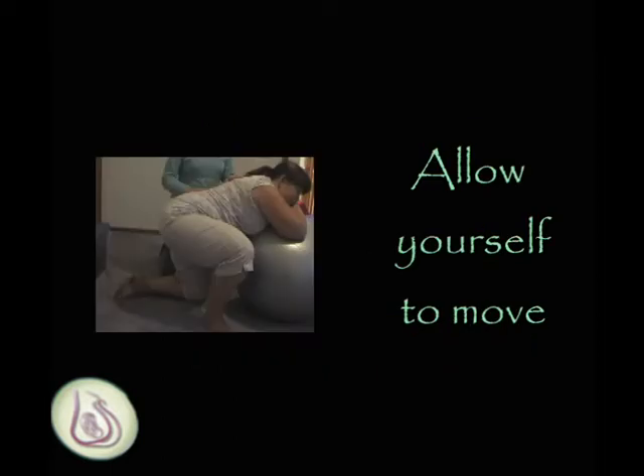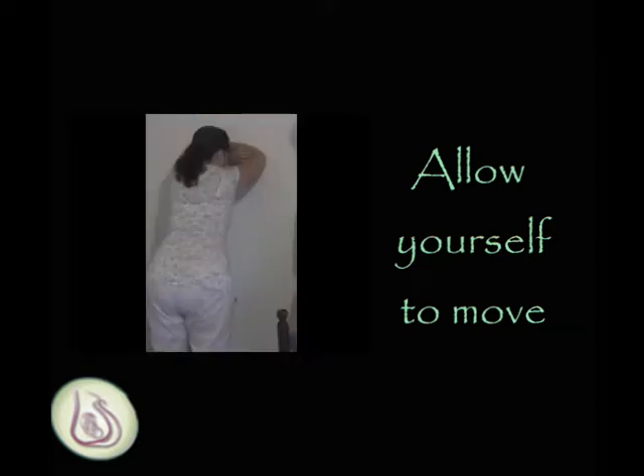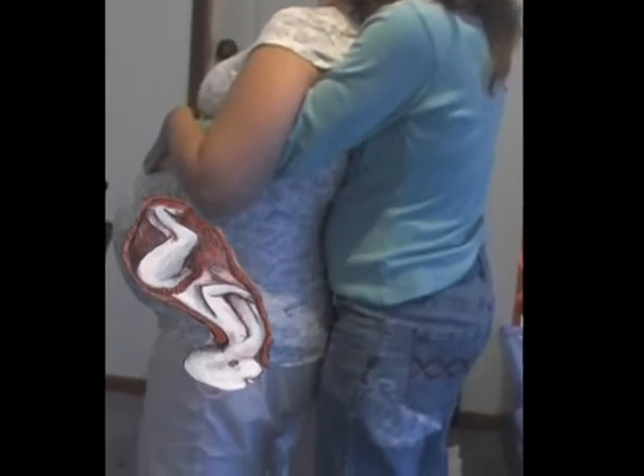If a woman is allowing her body to move through her labour, she will normally assume positions that are the most comfortable for her at the time. She can make use of gravity and also move between positions as the baby moves deeper into and through the birth canal.